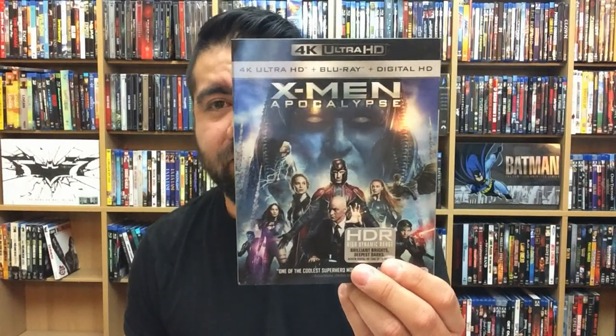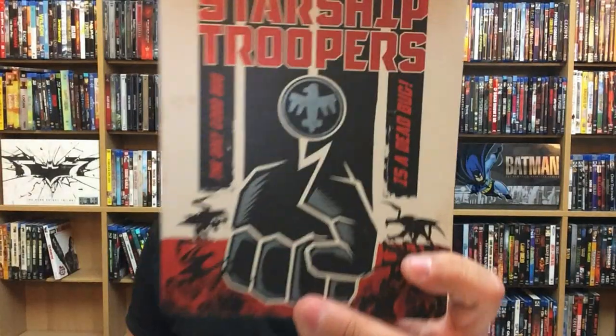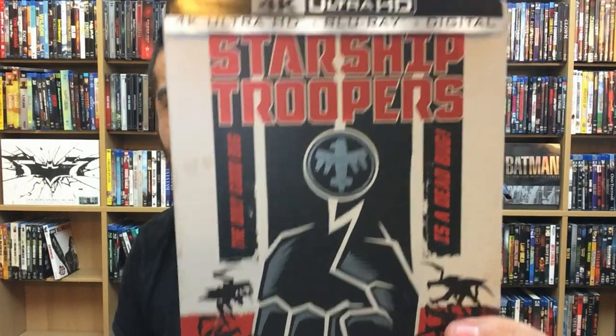X-Men: Apocalypse — really good in 4K. Pretty good X-Men movie; I feel like they dropped the ball with Apocalypse himself. Starship Troopers — I just saw this one in 4K; I think they did a very, very good transfer. One of my favorite movies — the only good bug is a dead bug, awesome!